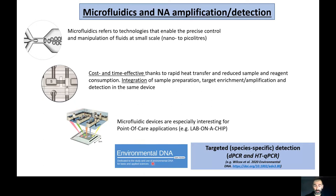Within the context of environmental DNA, there has been an increased use of digital PCR in targeted species-specific detection. But in recent times, the use of high-throughput qPCR platforms enabled by microfluidics has also started to emerge.